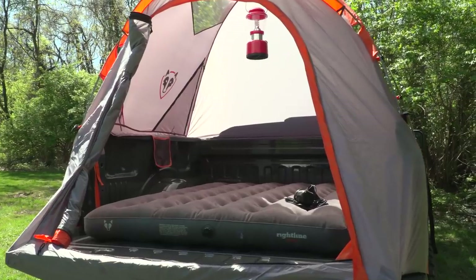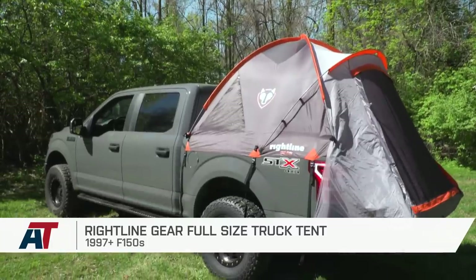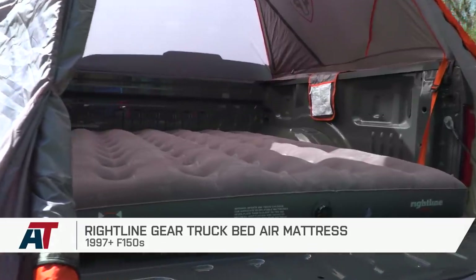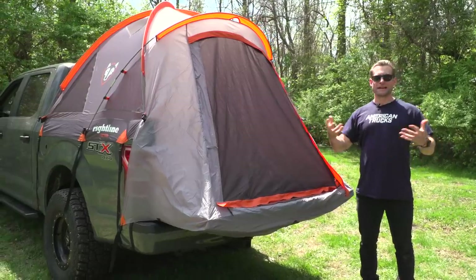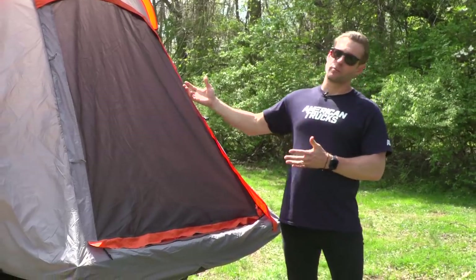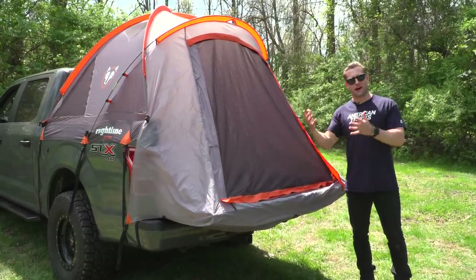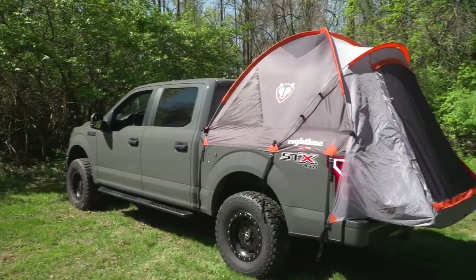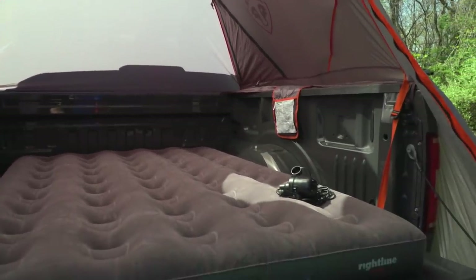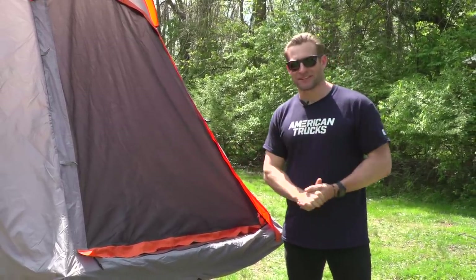Up next, we have two parts that will surely make your camping experience a heck of a lot more comfortable. First up, the Rightline Gear full-size truck tent, and inside is the Rightline Gear air mattress. Truck or bed camping has become a lot more popular recently, thanks in part to companies like Rightline Gear. It's nice to kind of be up off the ground in case it's wet or snowy, and you're up away from all those critters who might otherwise try to get inside your tent or sleeping bag.